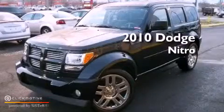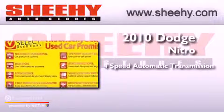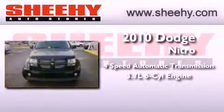This is a 2010 Dodge Nitro. This vehicle has seating for five adults and a 3.7 liter V6.